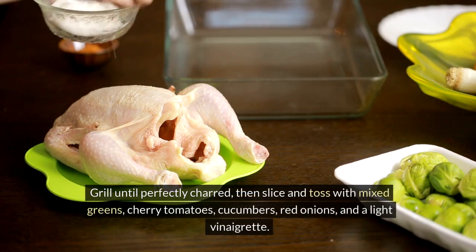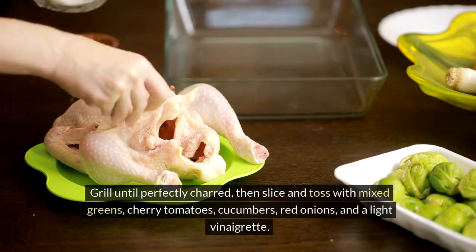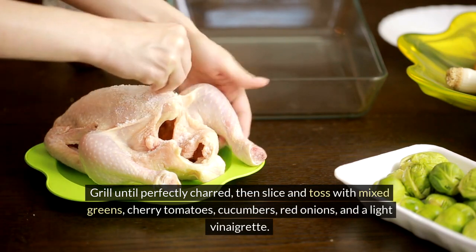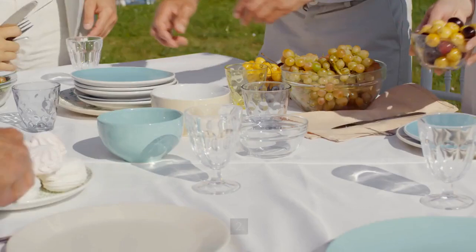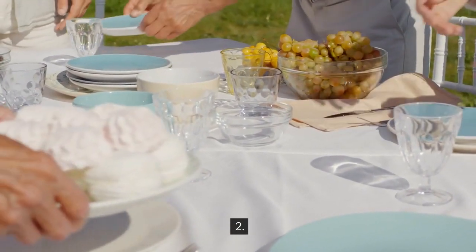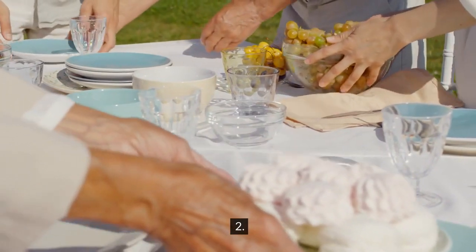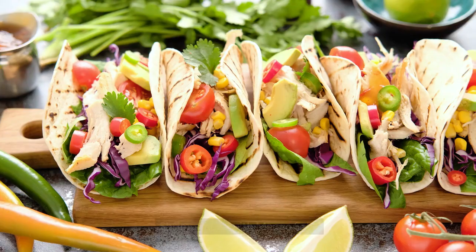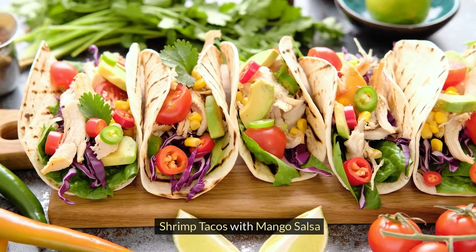Grill until perfectly charred, then slice and toss with mixed greens, cherry tomatoes, cucumbers, red onions, and a light vinaigrette.